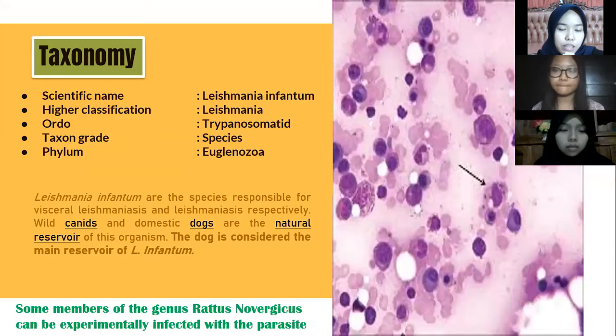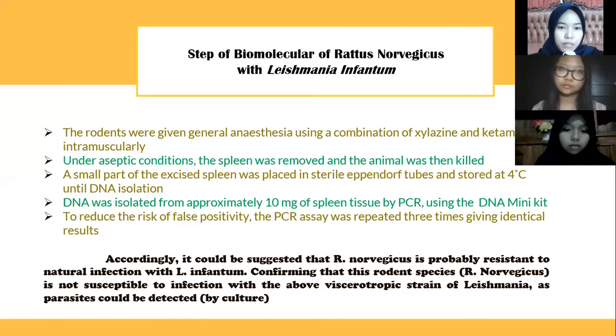The first method concerns Leishmania infantum. Its taxonomy: scientific name is Leishmania infantum; higher classification: Trypanosomatidae; Phylum: Euglenozoa. Leishmania infantum is the species responsible for visceral leishmaniasis. Wild canids and domestic dogs are the natural reservoir of this organism, and the dog is considered the main reservoir. Some members of the genus Rattus norvegicus can be experimentally infected with this parasite.